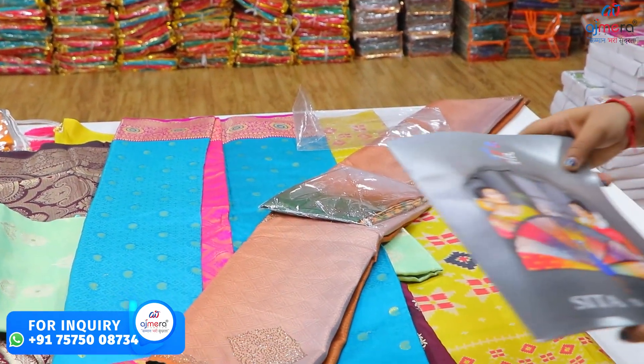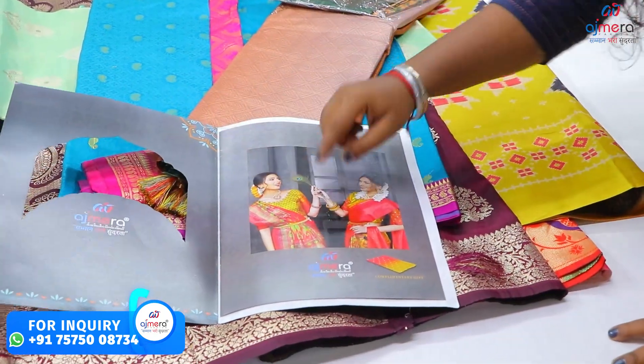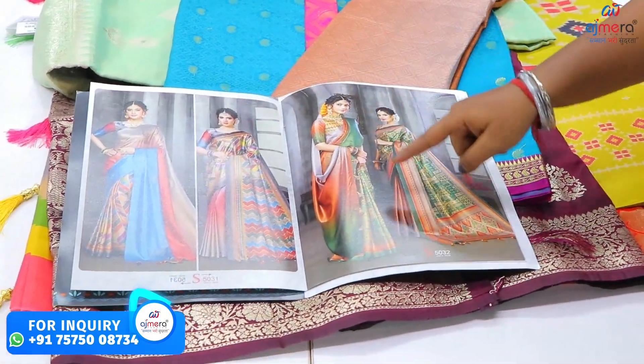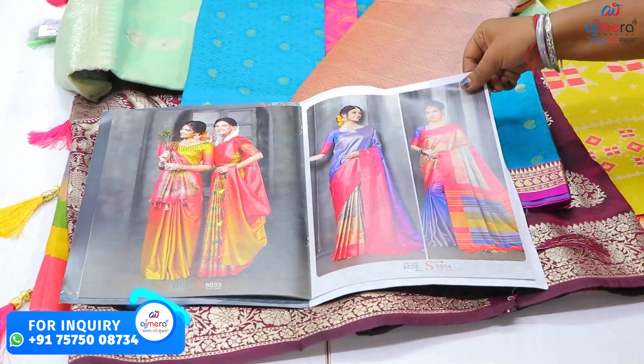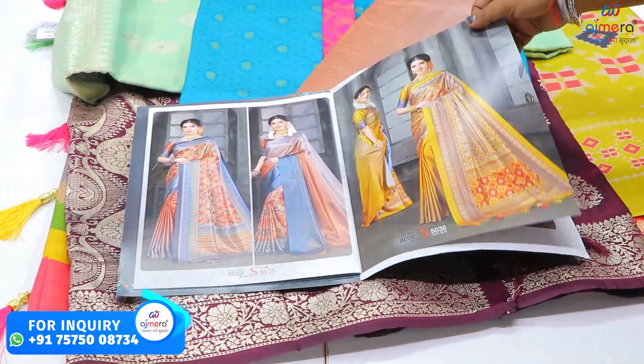We have the catalogs in the same Ajmera Fashion branding. We don't have the catalogs in Sita Gita. We have our collection — how beautiful our collections are. These are our designs and patterns. Let's see how beautiful our designs and patterns look, and everything we have in collections and variety.